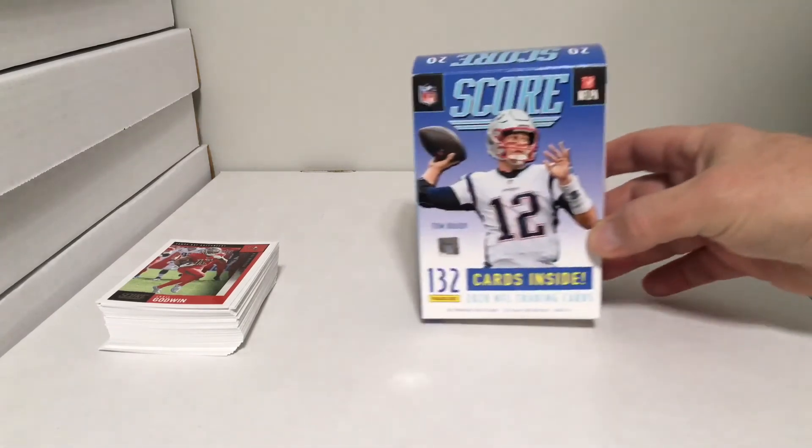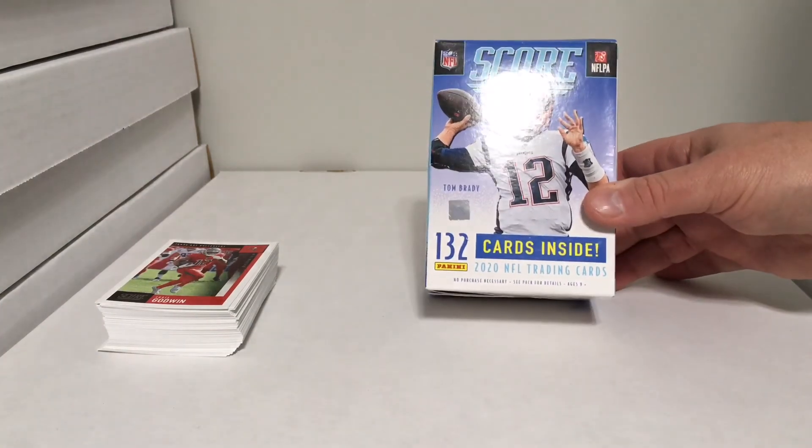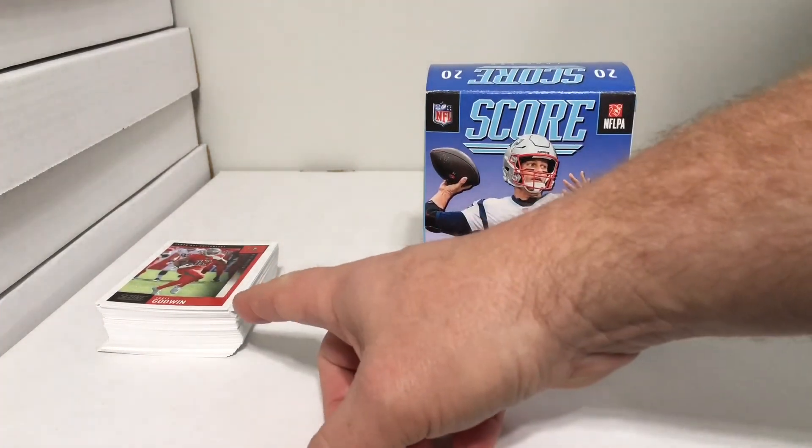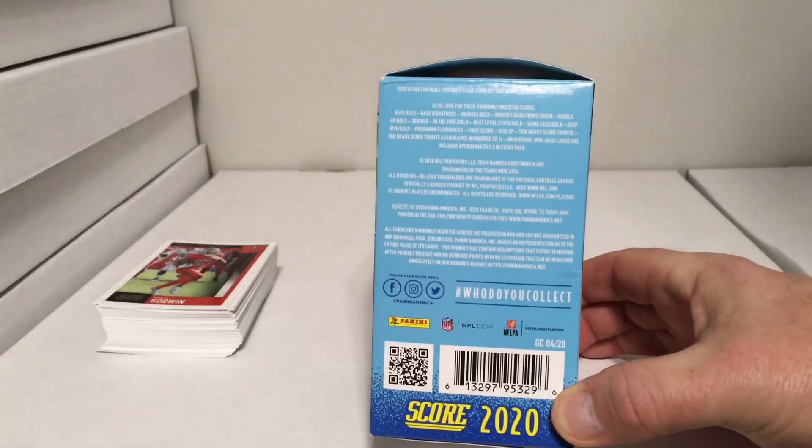662 Sports Cards back again with another break results video. Today we have 2020 Score, 132 cards inside, Tom Brady on the cover. There's a lot of the base right there — that's most of the 132.